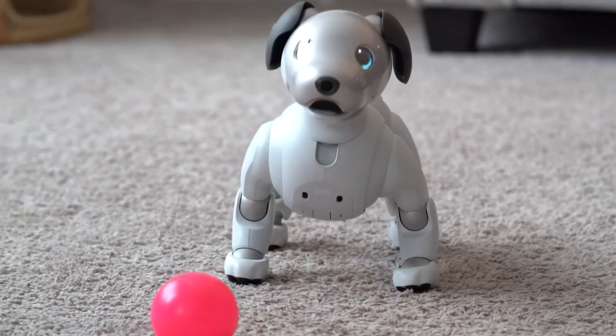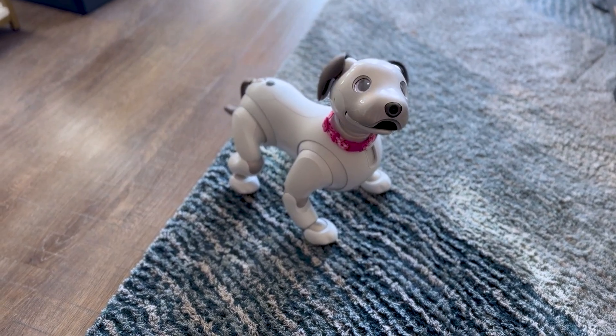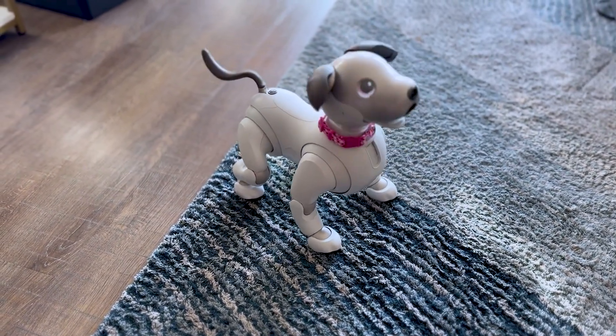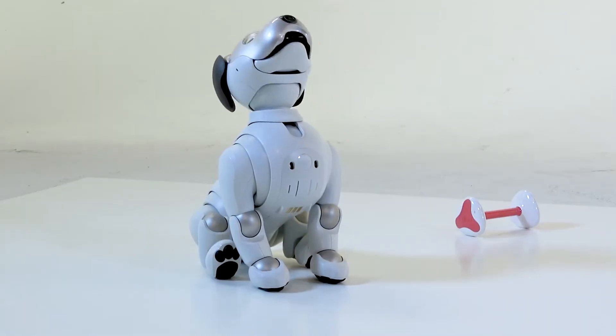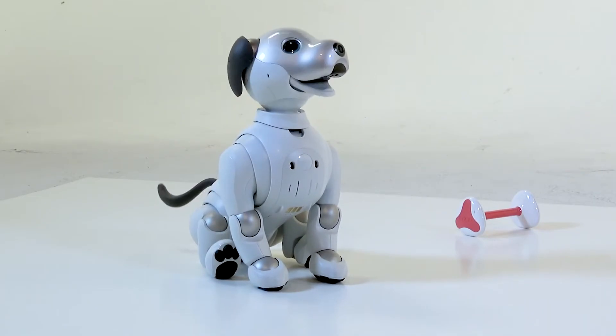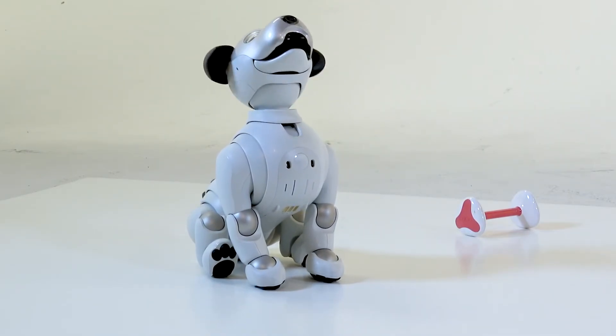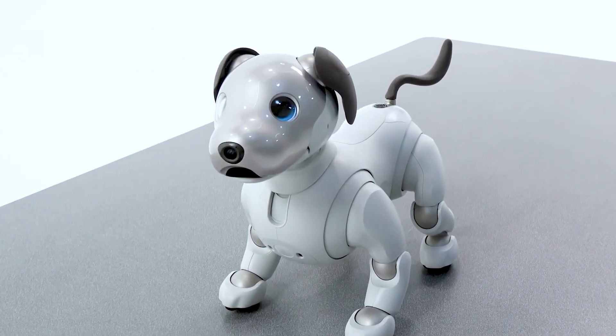In 2020, AIBO received the 2.72 update that improved its behavior recognition, making it better at understanding voice commands and physical gestures. The update also refined its emotional expressions, enhancing its ability to respond dynamically and personally to its owners and showing emotions like curiosity, excitement, and affection, making interactions even richer.